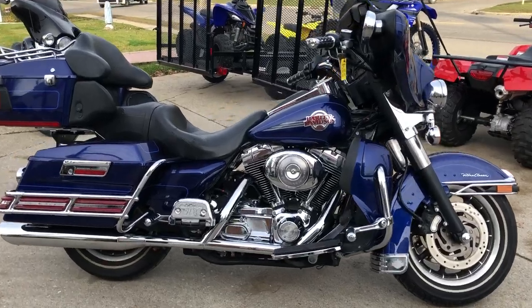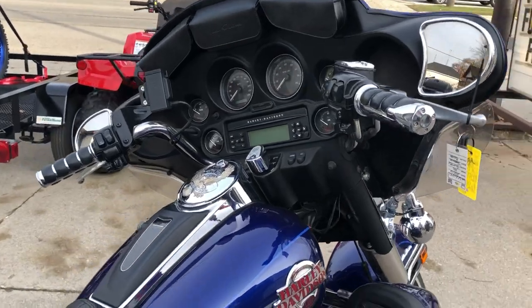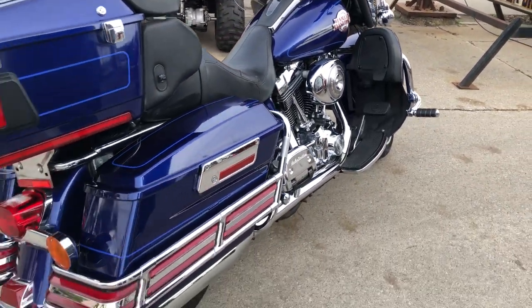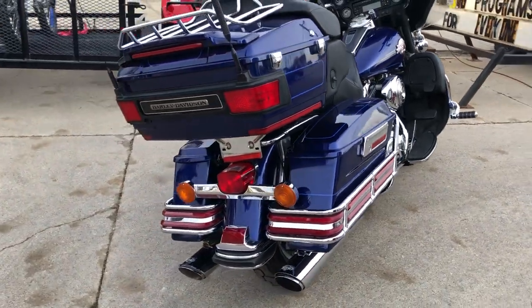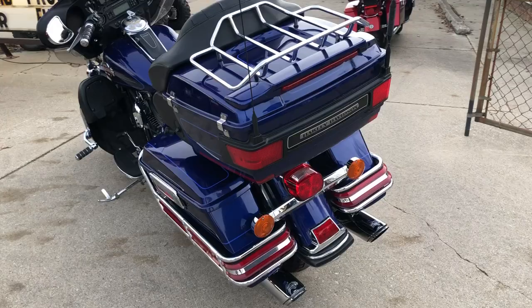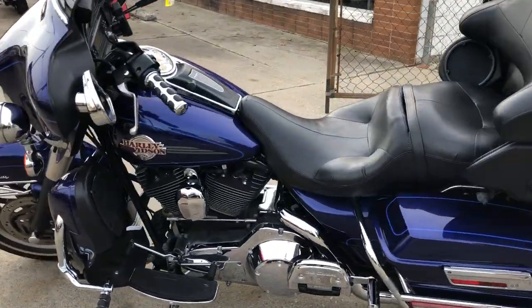ApprovalPowerSports.com here, doing some videos — over 350 pre-owned Harleys in stock ready to go. This one's a 2006 Ultra Classic in deep cobalt blue. Nice clean bike, runs strong, everything works. Comes with Vance and Hines exhaust.